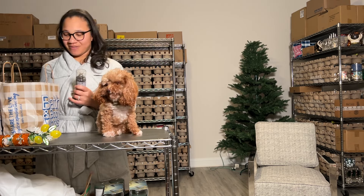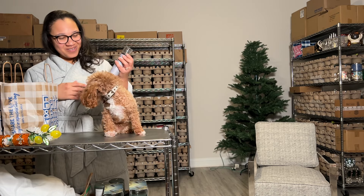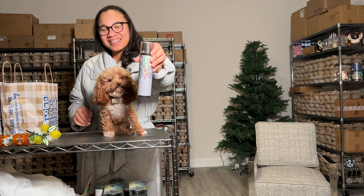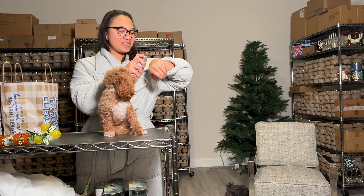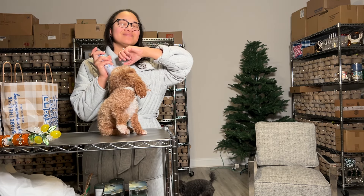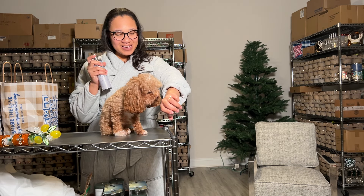Let's jump into our body care haul. I picked up another Ballet Nights — it smells so good. Let's spray a little bit on. It smells girly. What do you think? You like it?